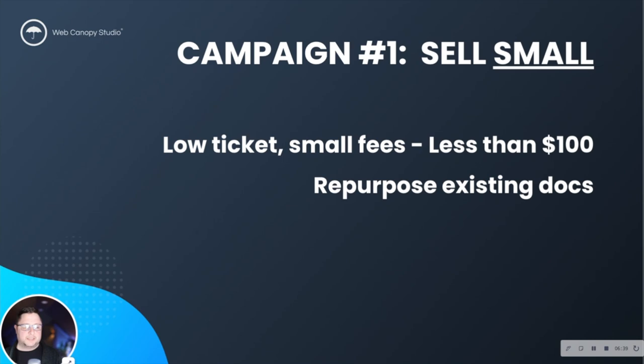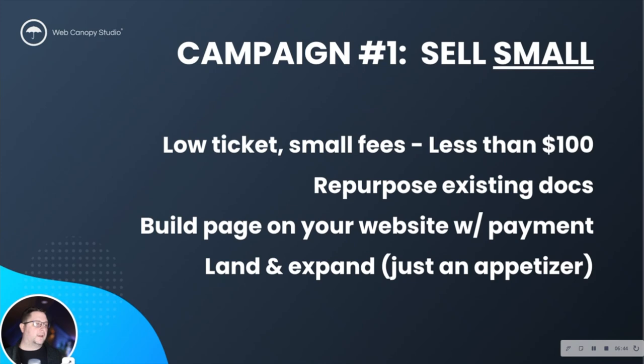Using these small lead-in offers of things that already exist and are part of your process — it's kind of like a sample, an appetizer. We call this a 'land and expand' model where you're selling something really low ticket with a very low barrier. Some clients we work with, a $37 product is almost nothing for them to fit into their marketing budget for the year. It's a really easy way to provide value to people and help them see the value you can create in the long run and build great relationships.